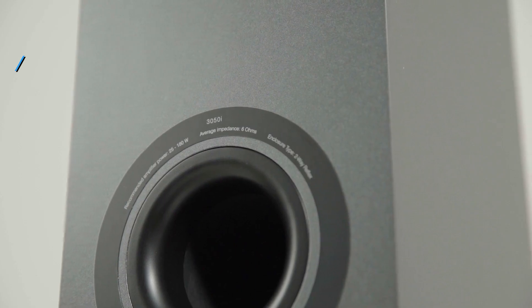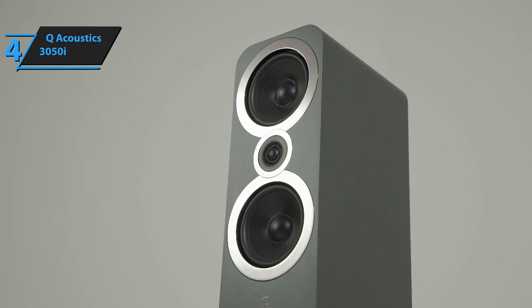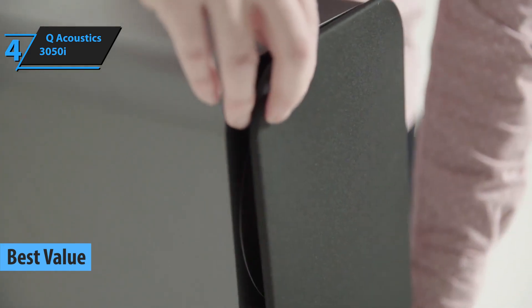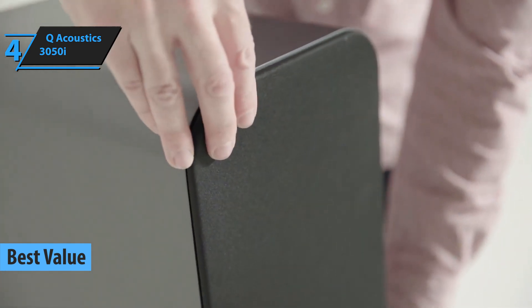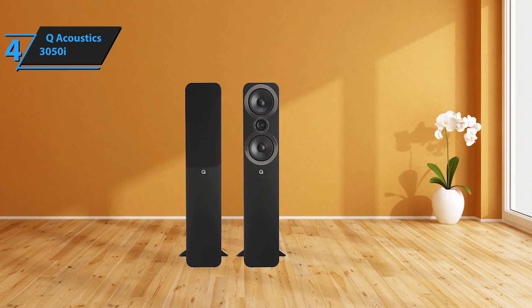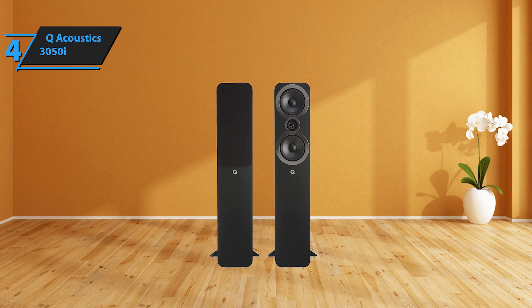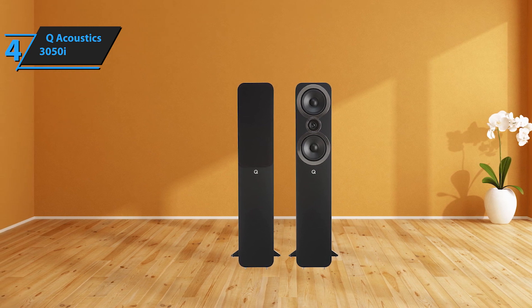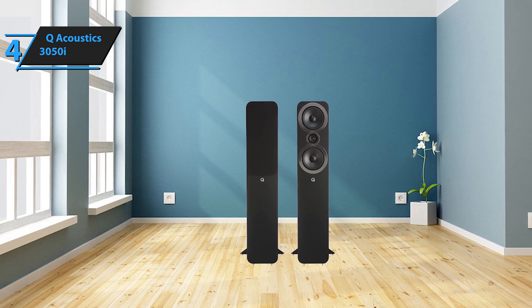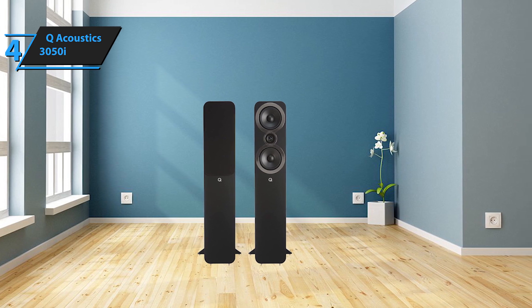Our next product review is focused on the Q-Acoustics 3050i, a floor-standing speaker that offers the best value for money in 2024. These speakers are loaded with intriguing tech and housed in striking enclosures. It's the cabinets that truly grab your attention — this is an area where Q-Acoustics shines. The majority of their work at the Bishop Stortford Workshop is dedicated to cabinet design. Their Concept40 speaker, released in 2014, made quite an impression, and we can see the same level of research and development applied to the 3050i. The material's stiffness has been enhanced, theoretically leading to a more controlled and tighter sound.